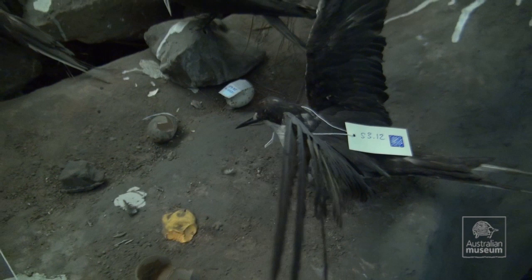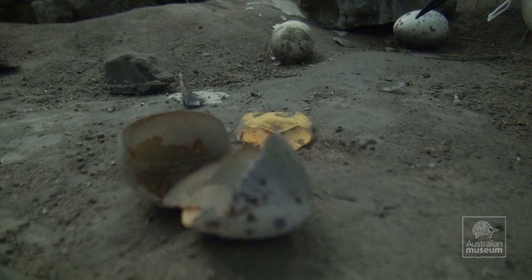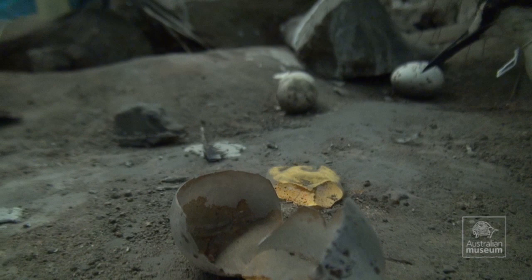In the 1920s some external funding was provided so that a whole team could go to Lord Howe Island to collect the specimens, collect grasses, eggs, take a lot of photos, make sketches, bring it all back to the museum and recreate a scene exactly as they found it on Lord Howe Island.